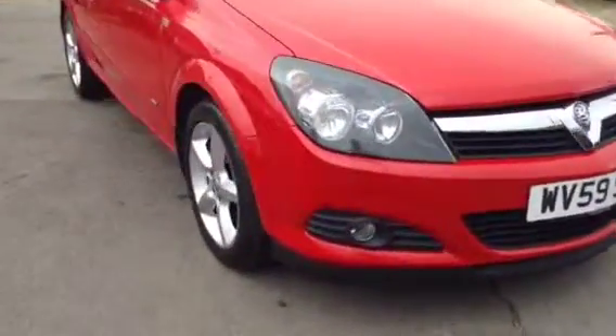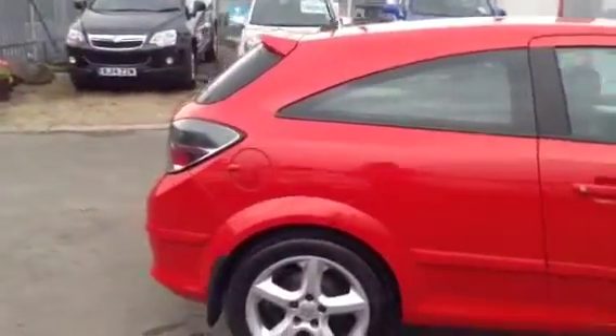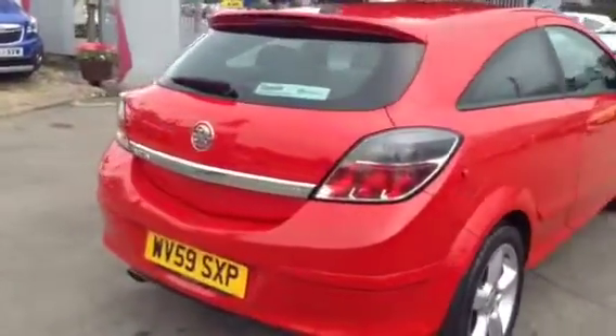As we show you around the car, we do have front fog lights, alloy wheels, and a rear roof spoiler. This car is in an absolutely immaculate condition and is really one of a kind. Supplied with a full Vauxhall service history and also two keys.